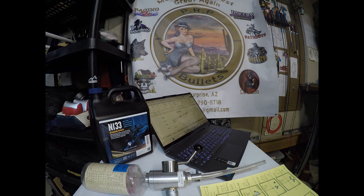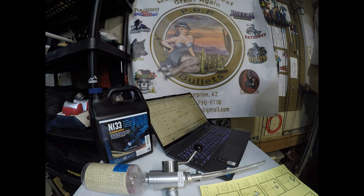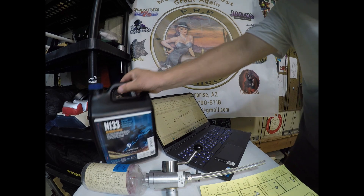Hey everybody, Brian from Witch Doctor here. Got an interesting test that I did recently. A good benchrest shooter, a local guy here in the Pacific Northwest, was chatting with me about old lots of N133 powder.